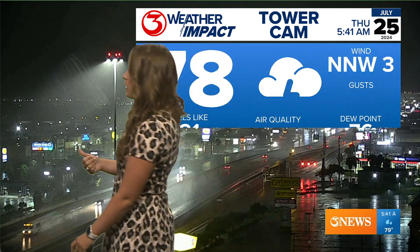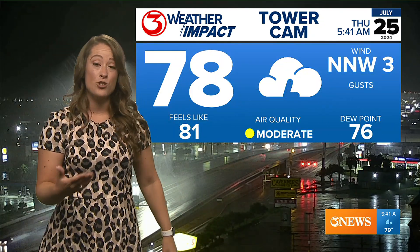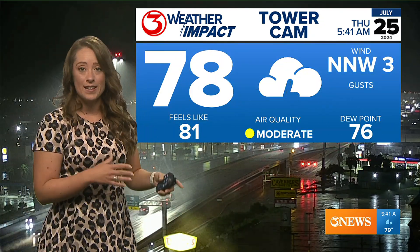Just be prepared to take it slow out there this morning. Right now on our tower camera it is 5:41 and it is soggy. Our air quality is actually trending a little bit closer to good today than moderate.